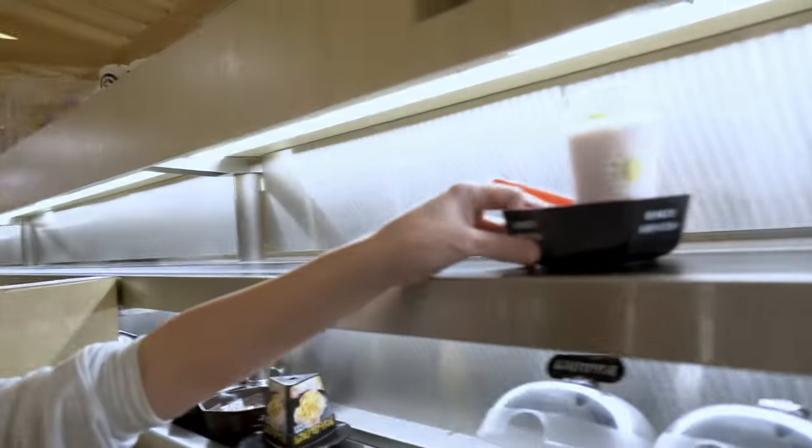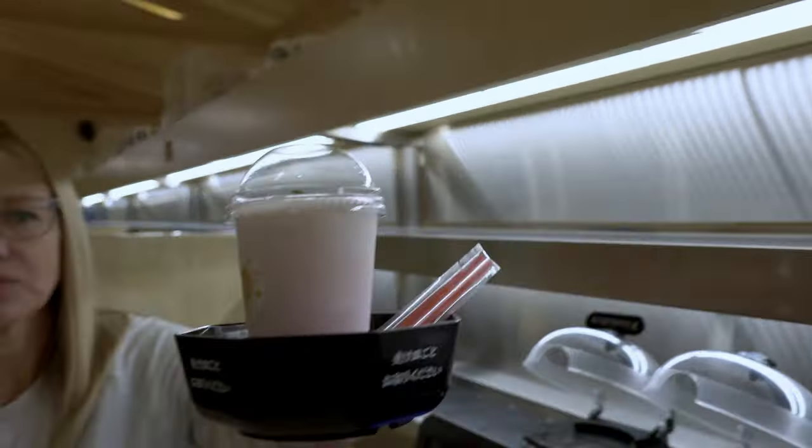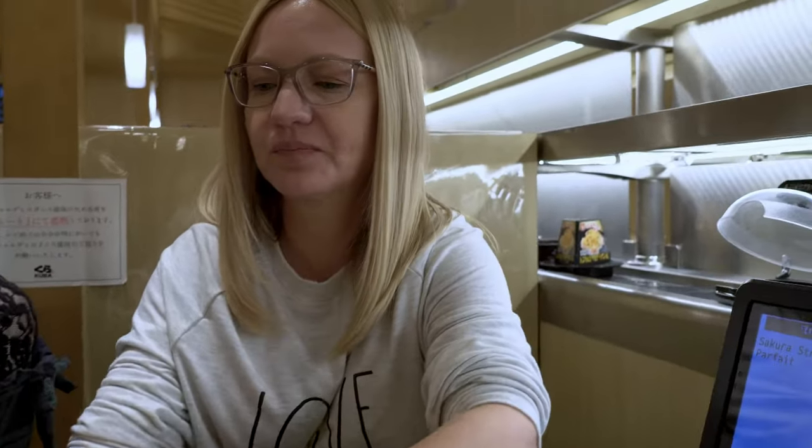Here comes the most expensive item — this is the $4 dessert.